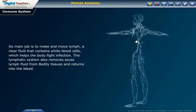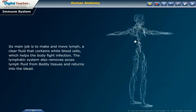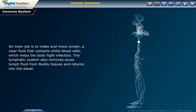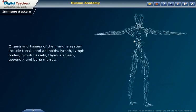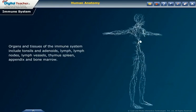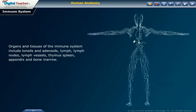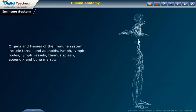The lymphatic system also removes excess lymph fluid from bodily tissues and returns it to the blood. Organs and tissues of the immune system include tonsils and adenoids, lymph, lymph nodes, lymph vessels, thymus, spleen, appendix and bone marrow.